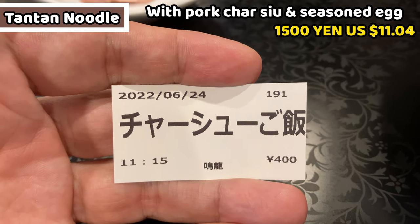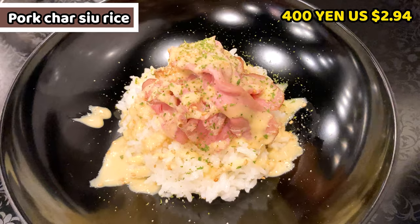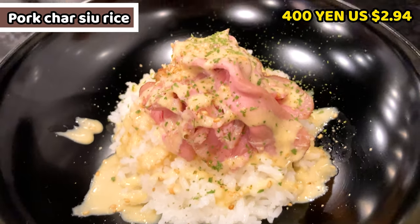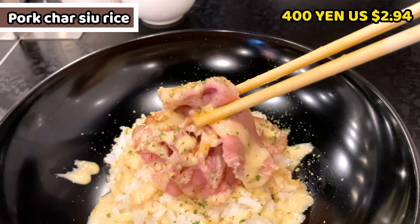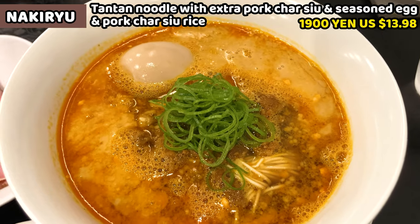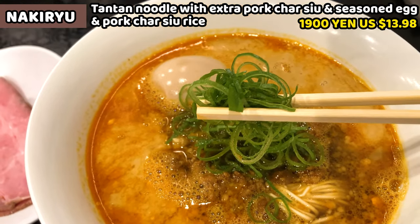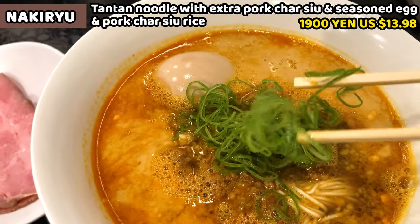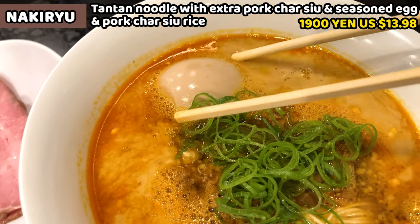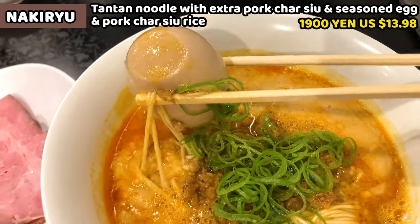I got great news — they started chashu rice, so I added an extra order. This is pork chashu rice with wasabi mayonnaise sauce on it. It looks so tender. Once I mixed the soup, the soup is pretty thick and it tastes of mellow sesame. Spicy chili oil is in the soup, but it's not too spicy — I think people who aren't great with spicy food can still have this.